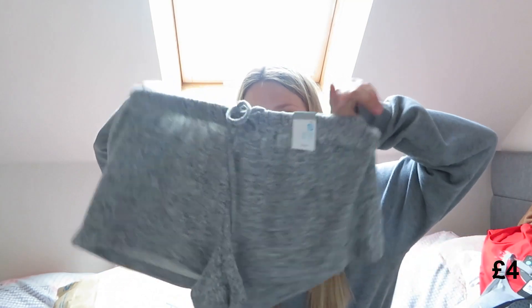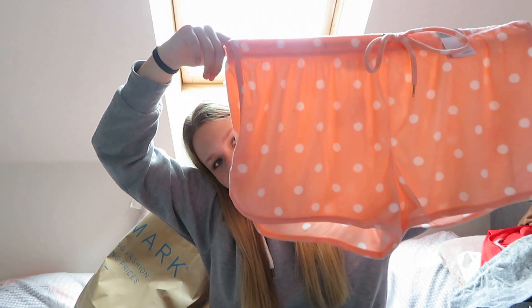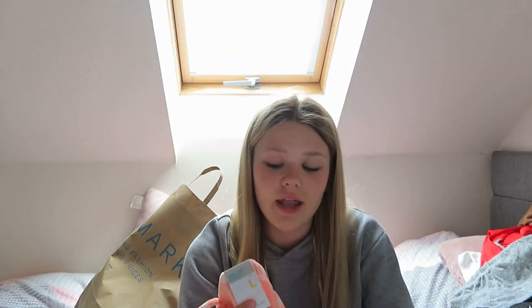I got these grey shorts — I think my friend Evie got these as well. They're really loungy, really comfy, I love the material. Size small and four pounds — proper bargain. I also got another pair of lounge shorts. I got a large, which is size 14 to 16, where I'm normally a 10 or 12, but they didn't have my size. Everyone else got them so I'm just going to tie it in the back. These were also four pounds.